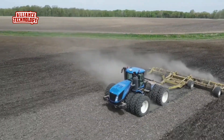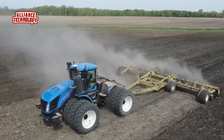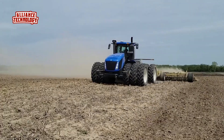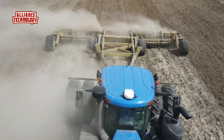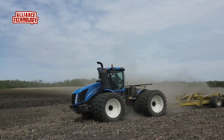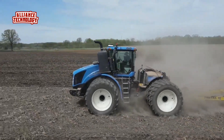The New Holland T9.700 is a high-horsepower, four-wheel drive articulated tractor designed for heavy-duty agricultural tasks. At the heart of this behemoth lies a powerful 12.9L FPT Cursor 13 TST engine, which employs electronic direct injection high-pressure common rail technology, along with two-stage turbocharging, inter-cooling, and after-cooling systems to produce an impressive 620 horsepower.